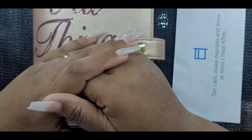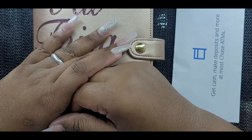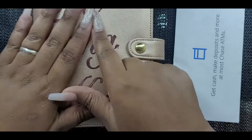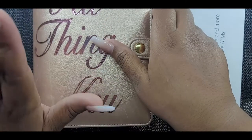Hey everybody, welcome back to my channel! For those who are new, I am Key and this is Key's Playing Life. It has been a long time since we have done one of these videos, but we are going to do some cash envelope stuffing. I'm back on the cash envelope stuffing!